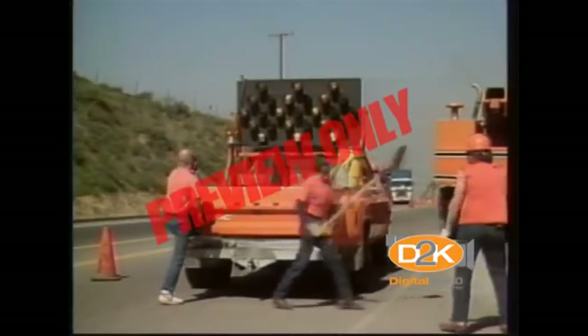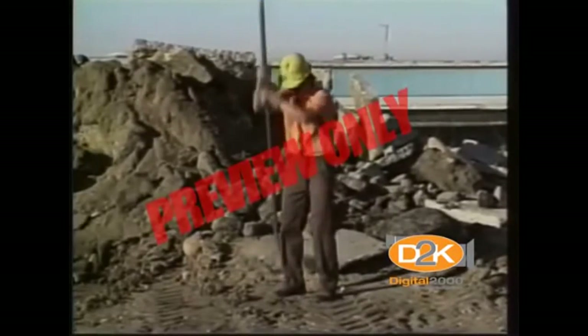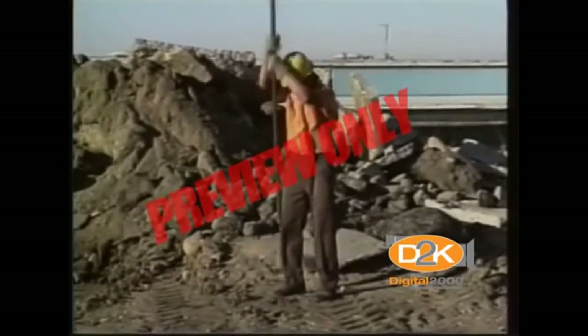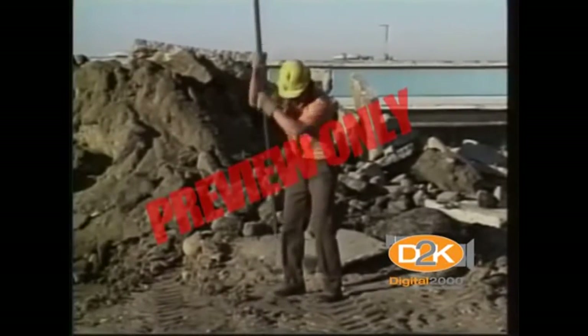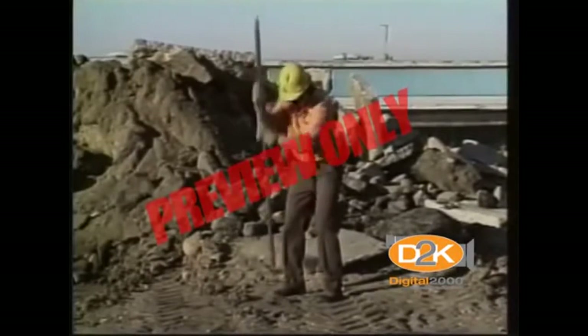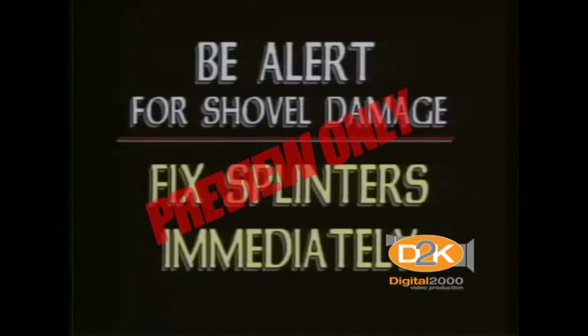Shovels are not indestructible. Avoid unnecessary strain on the blade or handle. Don't use them as pry or digging bars. Keep them out of the rain or water if possible, as water can damage the handle over time. Be alert for damage to your shovel. Get the handle replaced whenever a crack appears. Get splinters repaired immediately. If the blade is damaged, get it repaired or replaced as well.